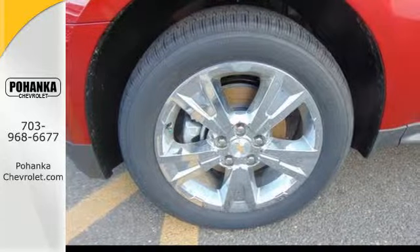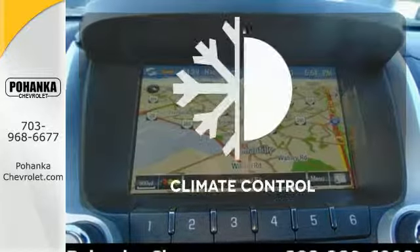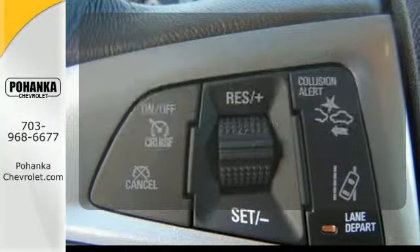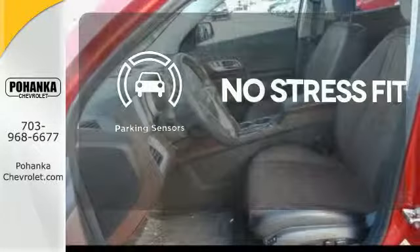Convenience features include keyless entry, a power driver seat, Bluetooth, and a multi-flex sliding rear seat. The climate control lets you set the temperature exactly where you want it. Keep your hands on the wheel and eyes on the road with the Bluetooth. Say goodbye to dinged bumpers with the parking sensors.